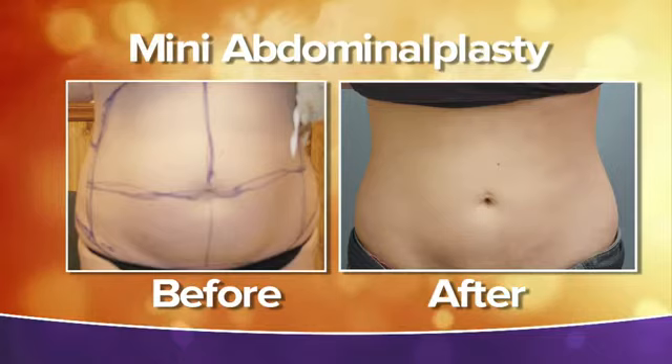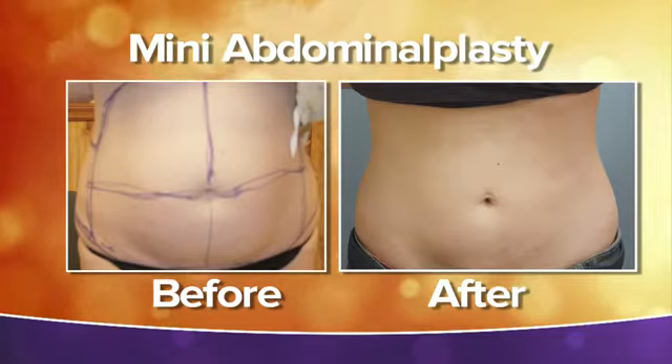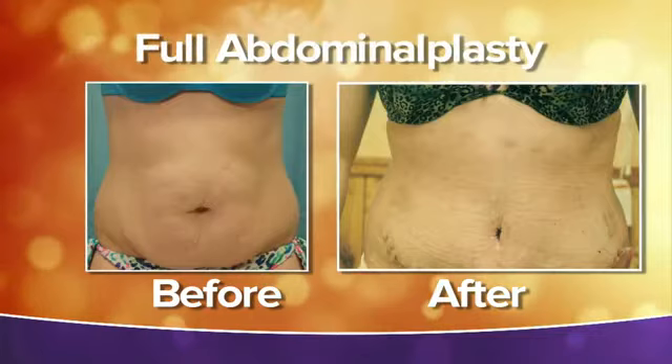Laser does come into play — doing laser liposuction first helps tighten the skin. The removal of the skin is for those who want a flat abdomen. The only way to fully guarantee that is to remove the skin.